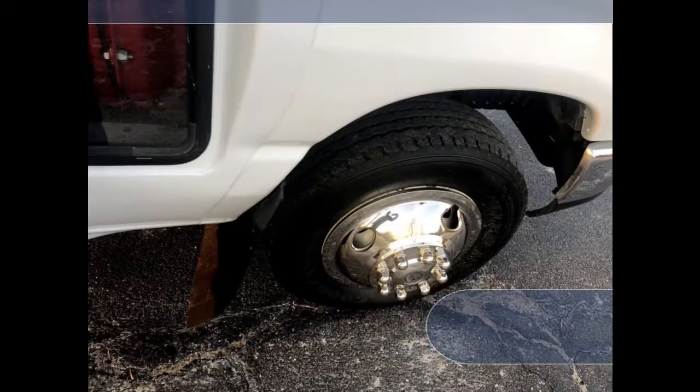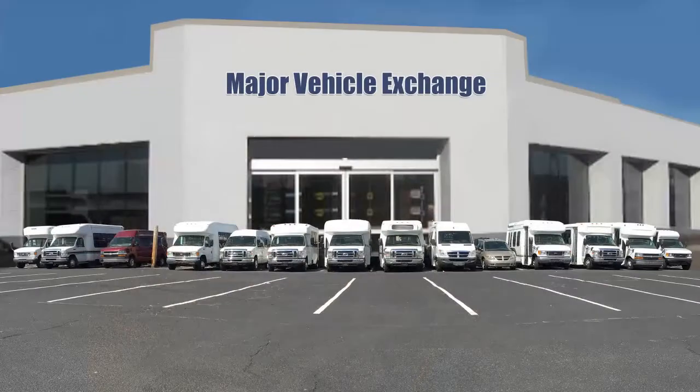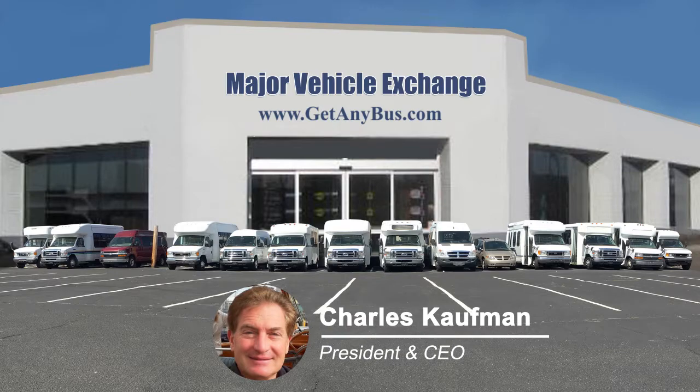The tires with new chrome wheel simulators and mud flaps are in excellent condition with a substantial amount of tread remaining. For more information on our used E450 wheelchair shuttle buses for sale, visit www.getanybus.com and call Charlie at 516-333-7483 today.